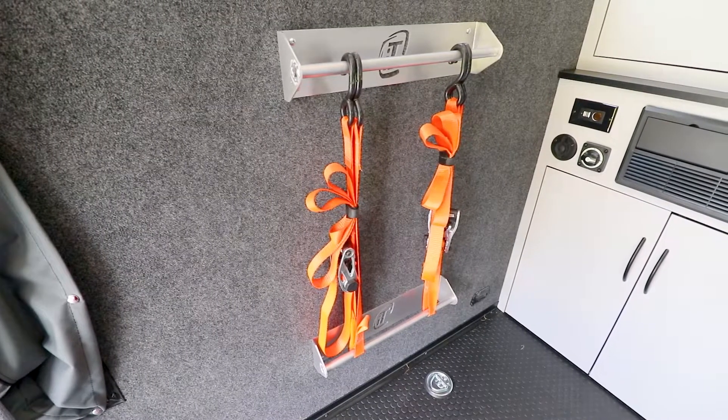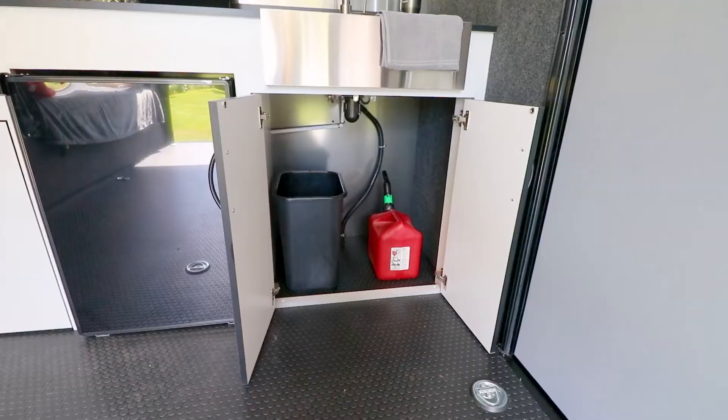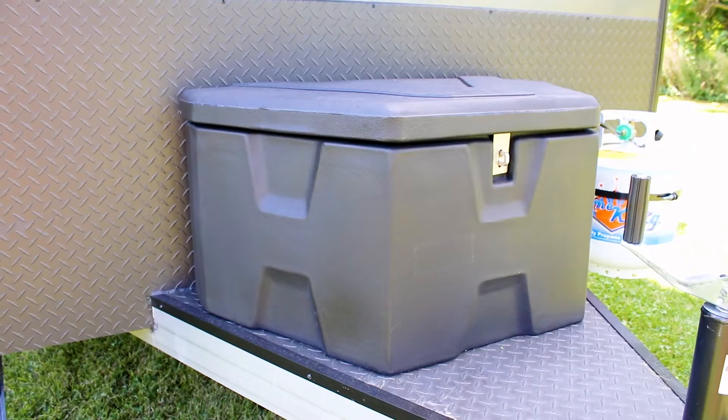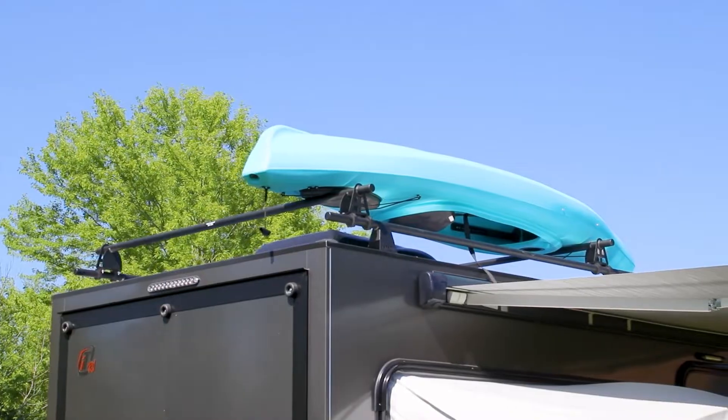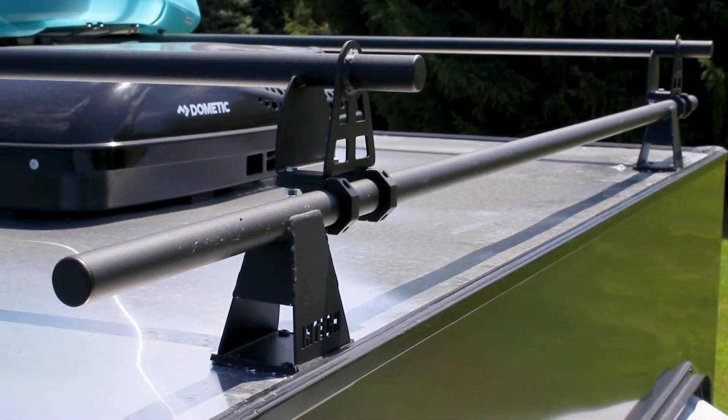When it comes to storage, space is never an issue. Discover is stocked with cubbies, a storage closet, underneath storage, and a durable tun box mounted on the A-frame. Option in the roof rack rated at 250 pounds and the possibilities become endless.